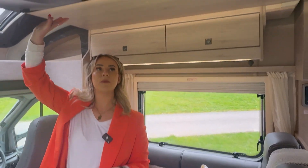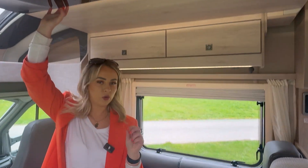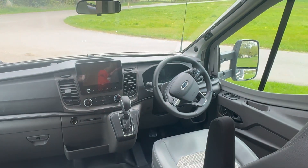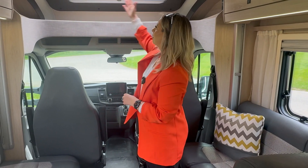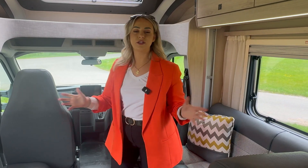Above the lounge area is your drop down double bed, so this motorhome is a four berth with four belts. You also have two captain chairs here that do swivel around. The motorhome is automatic with a multi-functioning steering wheel. It has a built-in sat-nav so you'll not get lost, and a media system as well. You also have a panoramic skylight above the cab area, which you can fold away and put down as you wish.